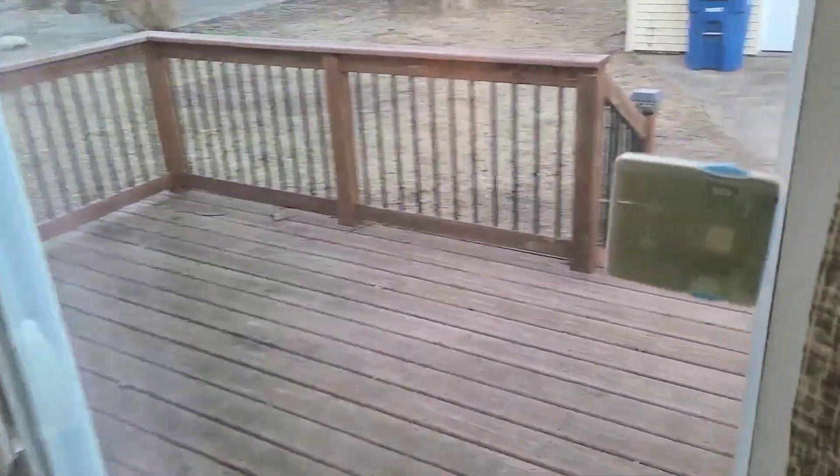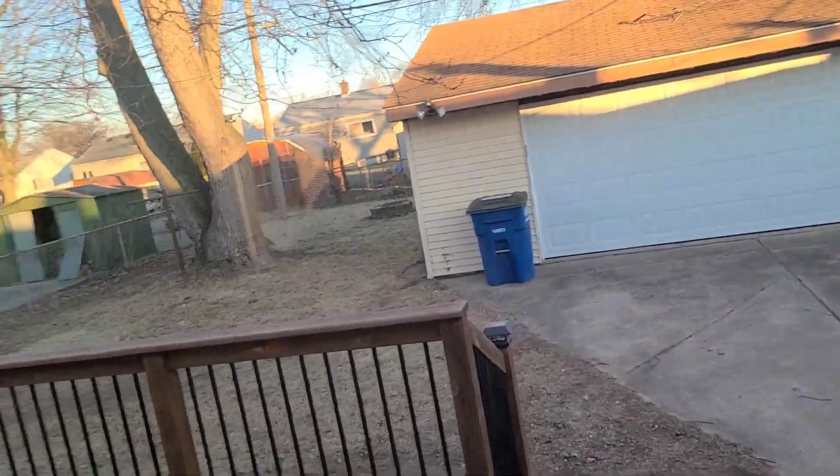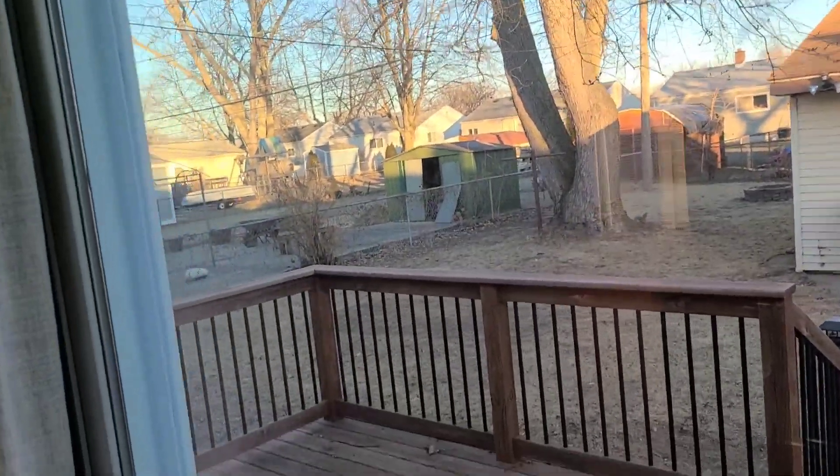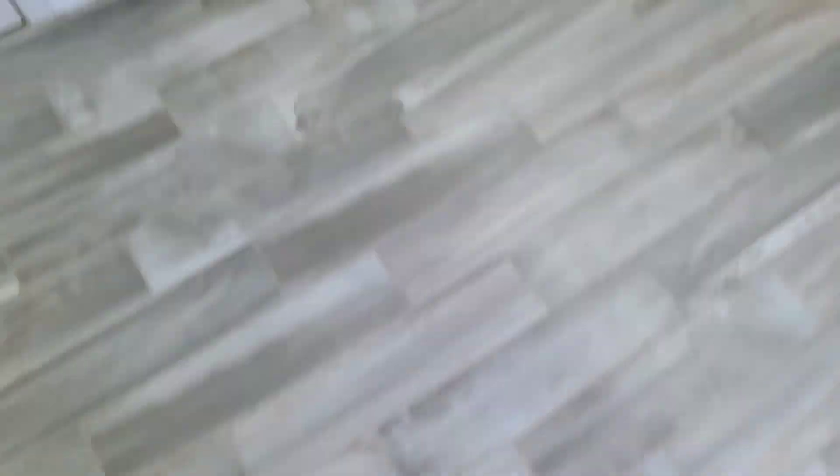We put the deck on a couple years ago and put in a new garage door — used to have an old swing metal door. Where I'm standing was where our dining room table was, literally taking up half the room.